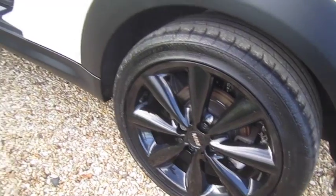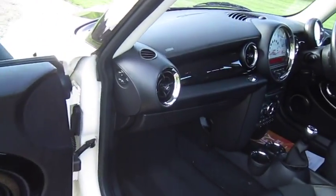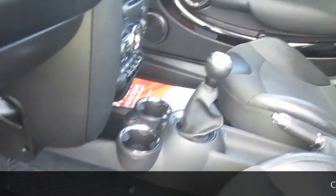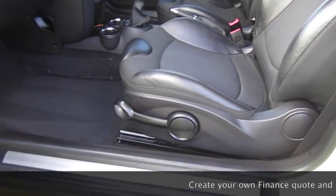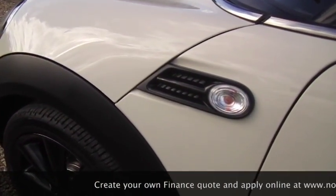The car's just had new rear brakes as part of the used car check. The piano black trim extends to the dash and it's got the original set of Mini carpet mats. It also has a visibility pack which includes auto lights, auto wipers, auto dimming rear view mirror, and the optional heated front screen. It's also got the optional clear indicator lenses.